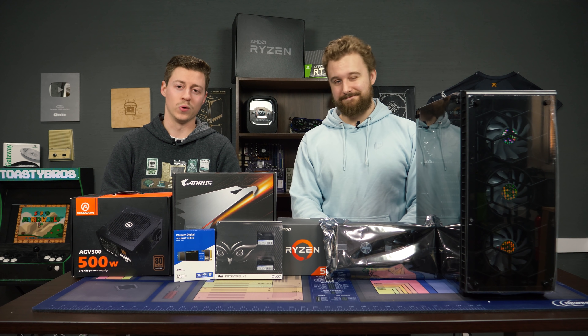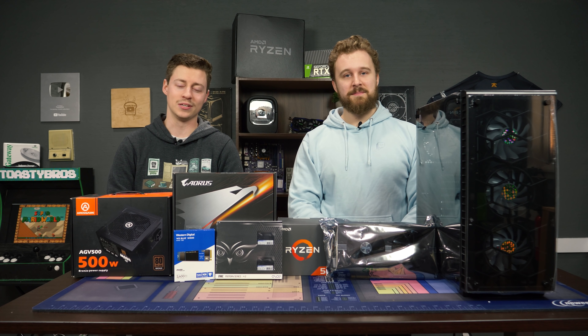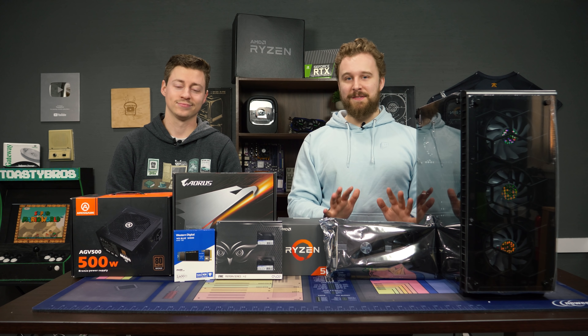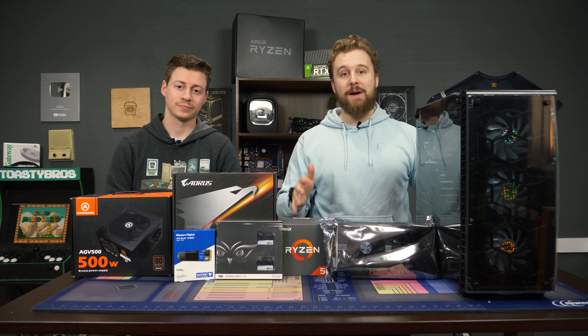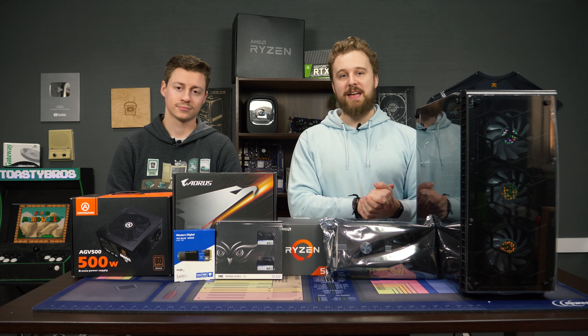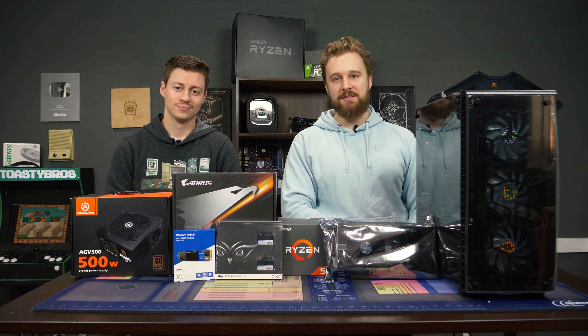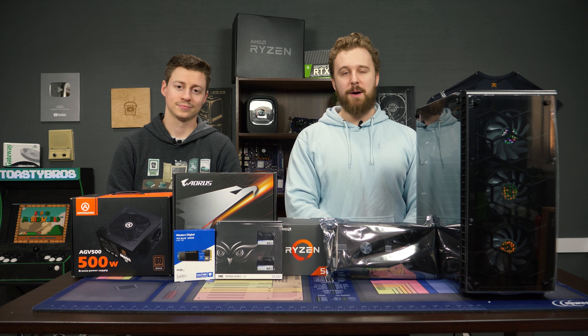Hey, how's it going guys? Jack and Matt here with the Toasty Bros, and today we're going to be doing a $600 streaming and gaming PC. The prices are a little bit crazy on this build — I will be totally upfront with that — but at the time of filming this video, we were actually able to part all this together for about $600.06. But before we talk in more detail about this PC build, let's hear a word from today's sponsor.